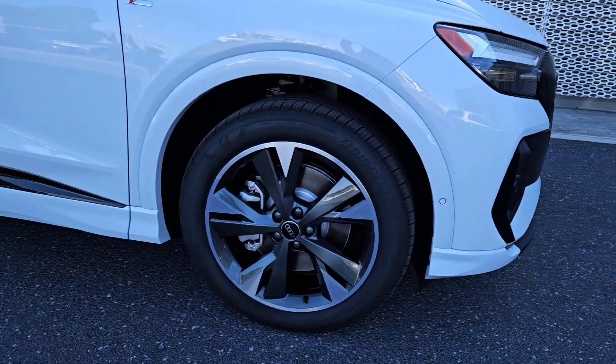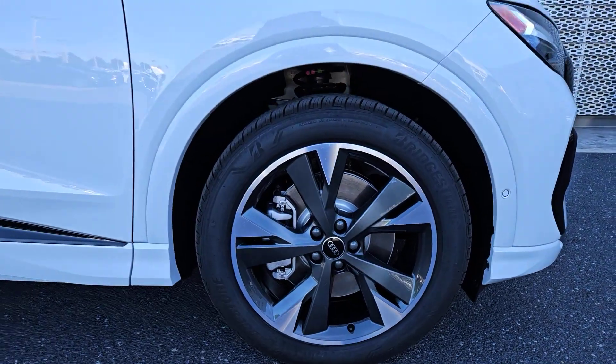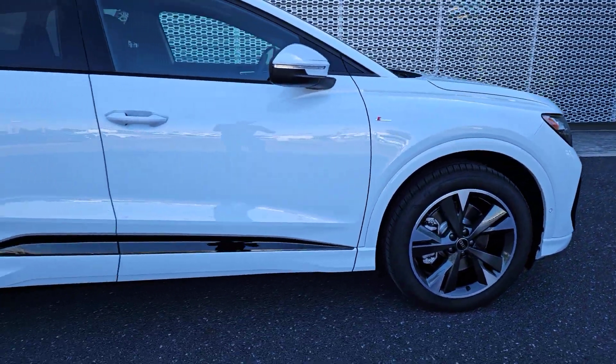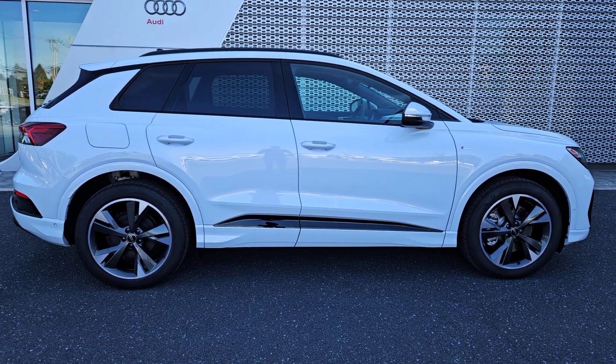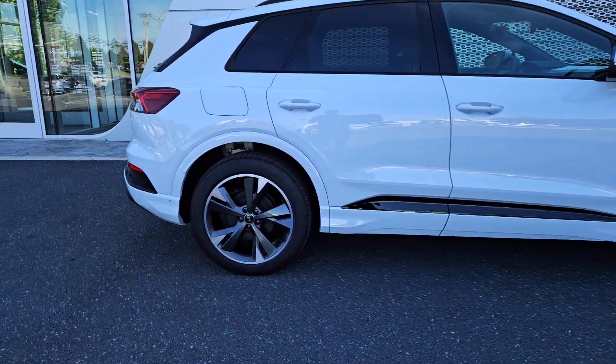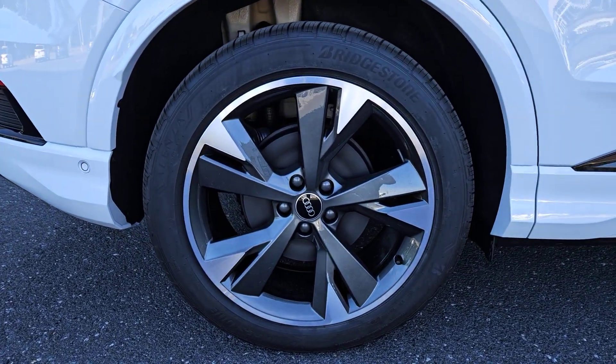This could be the car for you. The 2024 Audi Q4 e-tron, the EV that combines future-ready efficiency with high-end luxury. You'll love its premium cabin, engaging driving manners, and impressive range.